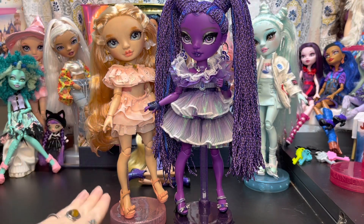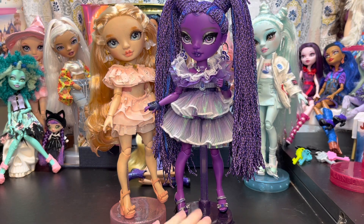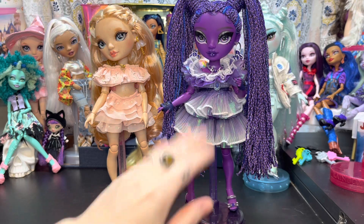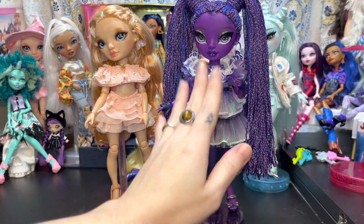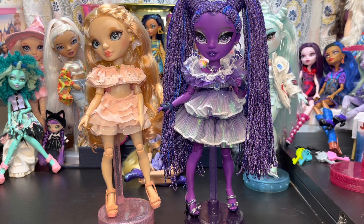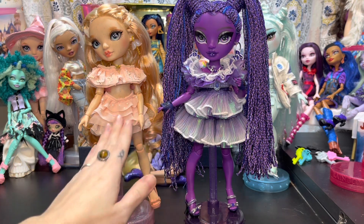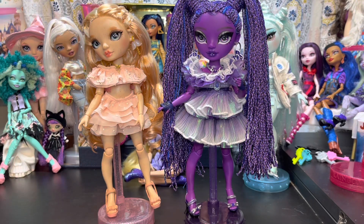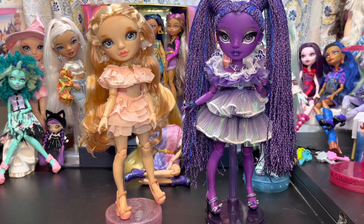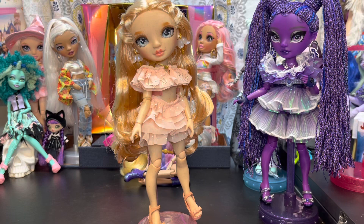One thing I want to address — when leaks of Victoria came out, a lot of people said her outfit was too similar to Monique's. So here is Monique in her ruffle outfit looking like a little flower fairy princess, and here is Victoria. What made them seem similar was the ruffles. Yes, they both have ruffles and both look like beautiful fairy princesses, but I love it — we have a Shadow High flower fairy princess and now a Rainbow High flower fairy princess. She's adorable, go get yourself one.